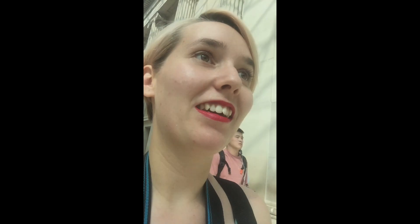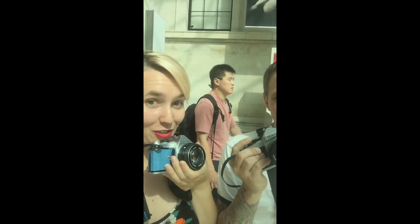Hi guys, so today we are in the British Museum and we are not here to see any exhibitions at all. We are here to photograph people and the lighting is amazing. Alex and me, taking pictures together. Let's see.